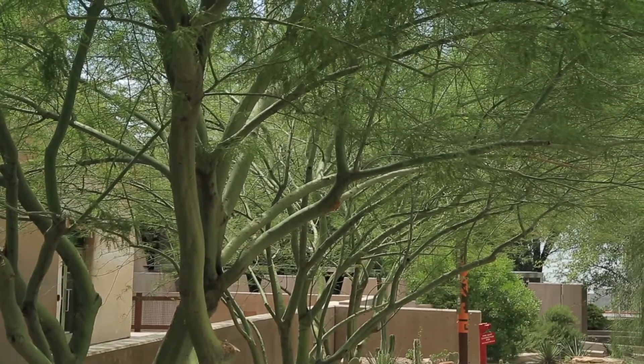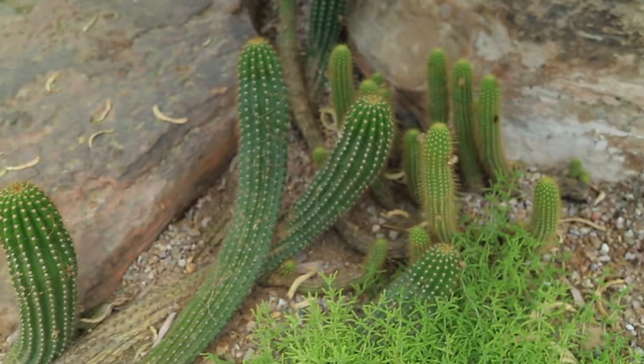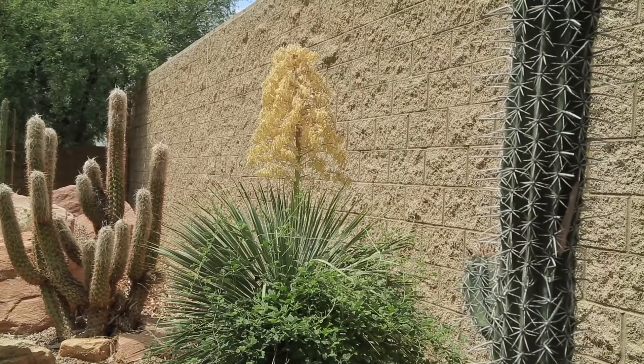But the main focus of the garden, of course, is the large cacti and succulents from different desert regions. These are beautiful and unique plants you won't find anywhere else on property.